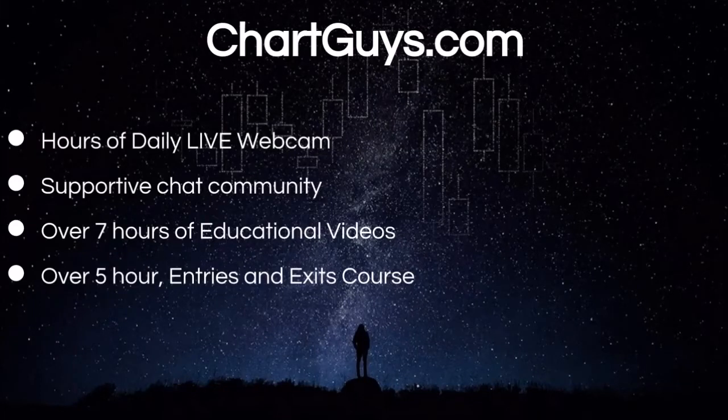Hey everyone, charting man Dan from chartguys.com. Behind every single video we put out every single day, there's a wonderful community of traders that we want to invite you to be a part of. Try the free seven-day trial and gain access to our live market broadcasts every morning and afternoon, and interact with hundreds of like-minded traders. Our trial is risk-free with absolutely no commitment or credit card required.